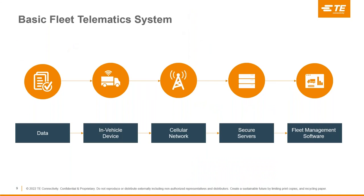As outlined in the first Fleet Telematics webinar, a basic Fleet Telematics system can be grouped into five key parts. The first part is the data used in the system. This data can include the location of the vehicle, the speed of the vehicle, the health of the vehicle, and data from sensors located around the vehicle. Sensor data can include temperature, vibration, humidity, CO2 levels, and many more data points.